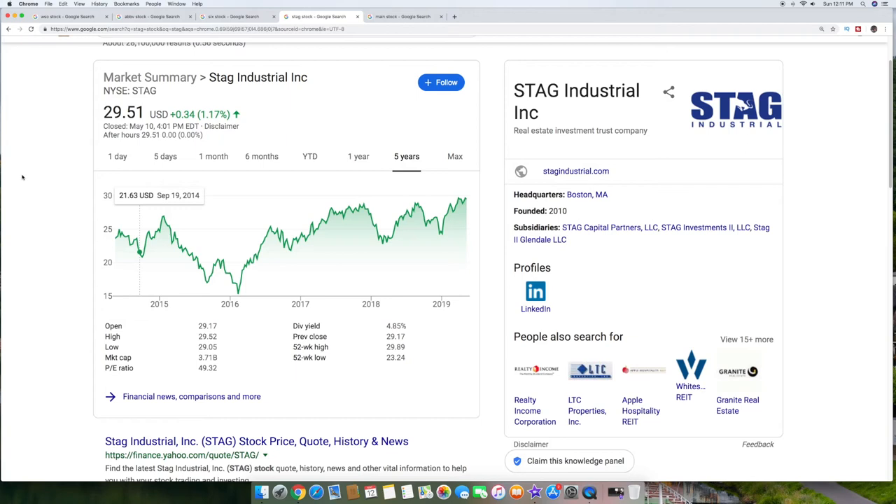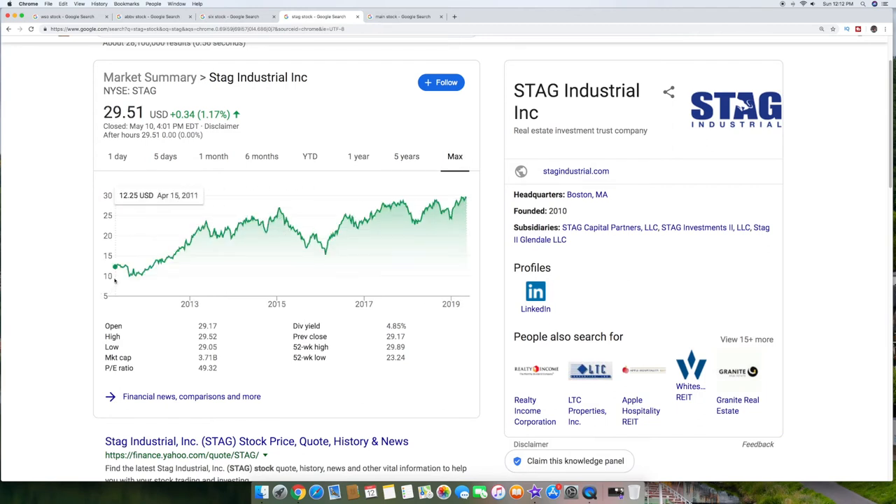This is one of my favorites out of the five: Stag Industries Inc., symbol STAG, at about $29.51 a share. Over five years it's gone from $25 to $29, giving you a little uptick, plus it's got a 4.85% dividend. The market cap is $3.71 billion and they're out of Boston. It's a real estate investment trust that does manufacturing and distribution buildings. Looking at the max chart going back to 2011, it was around $12 and now it's up to almost $30. So it's got a steady increase plus that almost 5% dividend — very boring, very slow, but it's a good income stock.